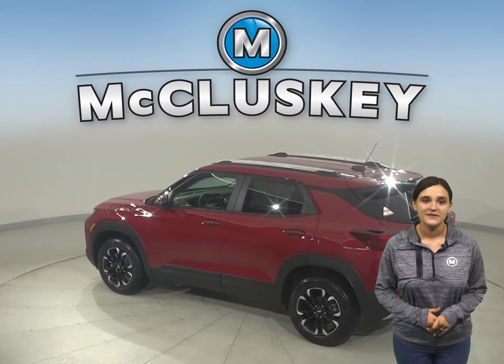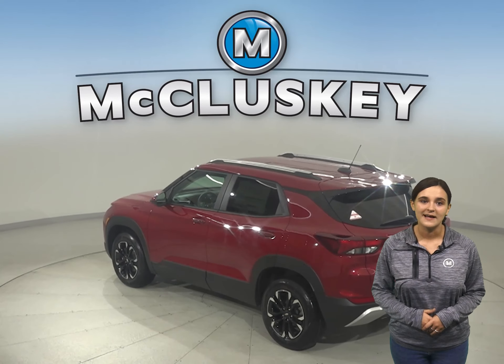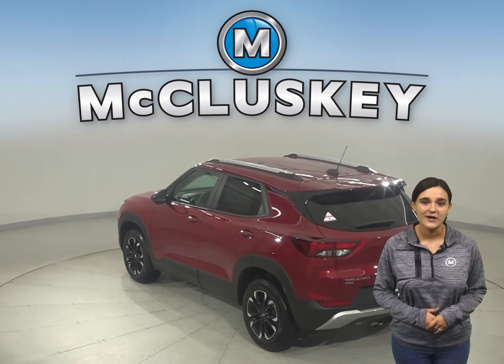Striking style is the first thing you'll notice about this SUV. Its sculpted design and bold proportions give it a fresh, modern feel.